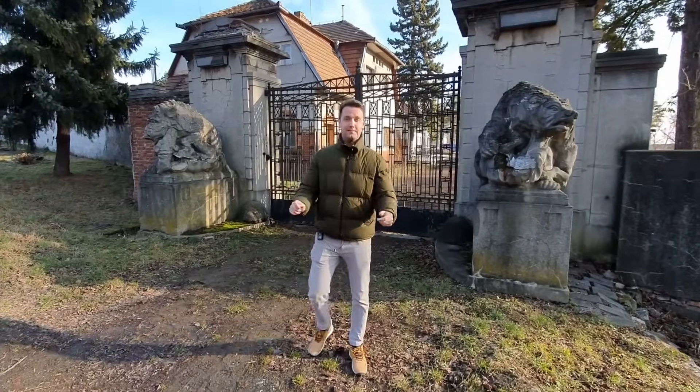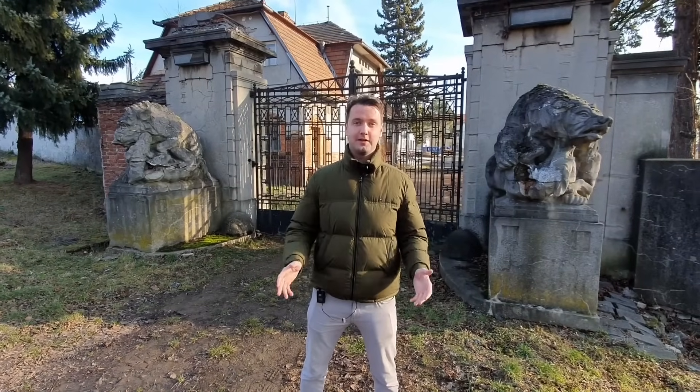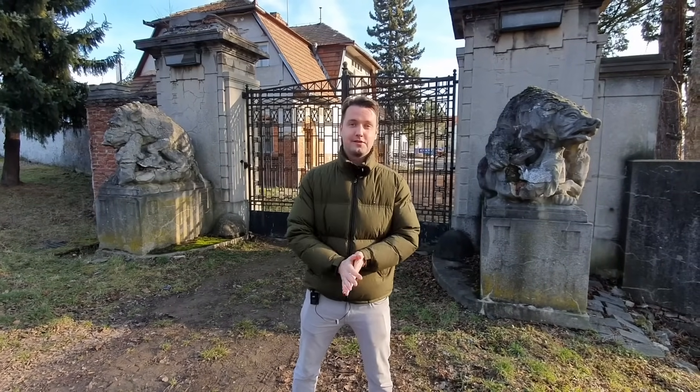Hi, my name is Patrick and in today's episode we'll talk about Operation Anthropoid, the most important act of Czech resistance during World War II.